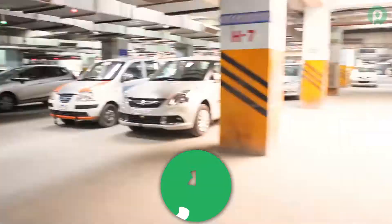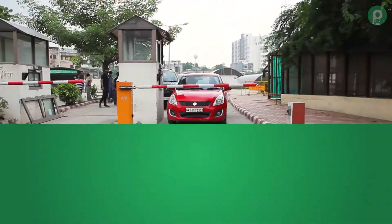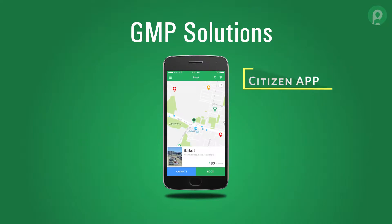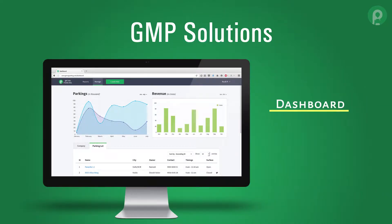Introducing Get My Parking, a smart parking platform which helps us save our time, fuel and energy. The GMP platform has three main products: a citizen app for the public, an operator app for parking operators, and a dashboard for parking management.